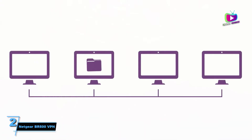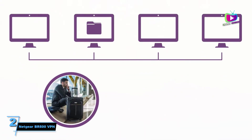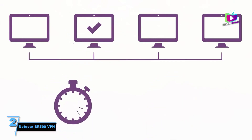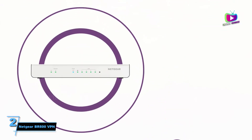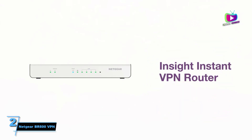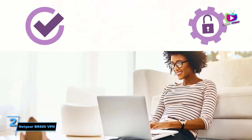At number 2, the Netgear BR500 VPN Router — a router with an integrated firewall and VPN. With the BR500, Netgear has handily baked a VPN into the router itself to give small and medium businesses, or SMBs, a secure and affordable way to safeguard their privacy.